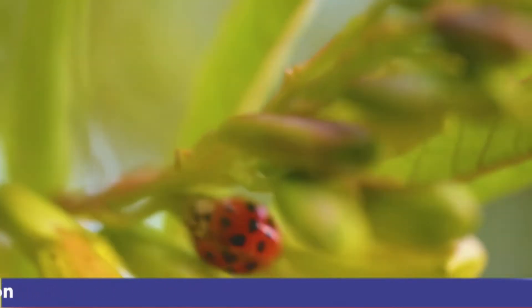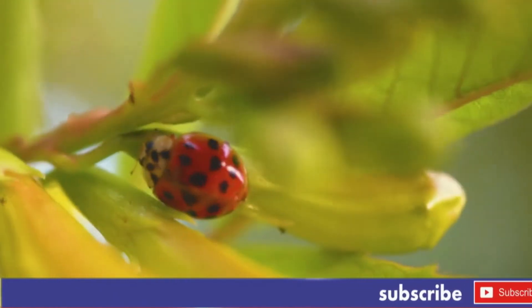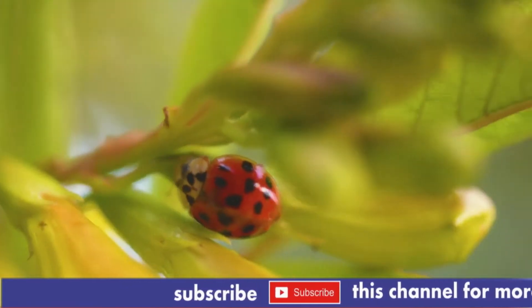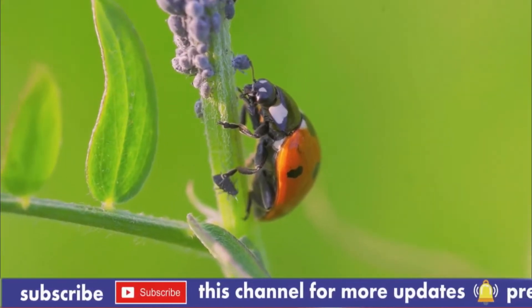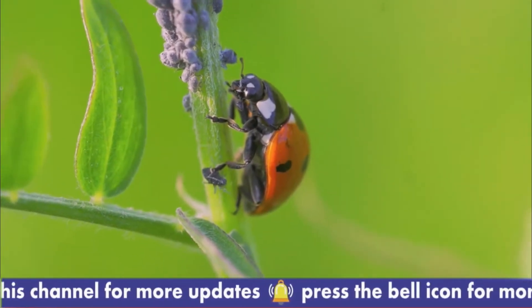The German name Marienkafer translates to Mary Beetle or Lady Beetle. Prose and poetry mention ladybird, perhaps the most familiar in English being the children's rhyme: Ladybird, ladybird, fly away home, your house is on fire, your children all gone.